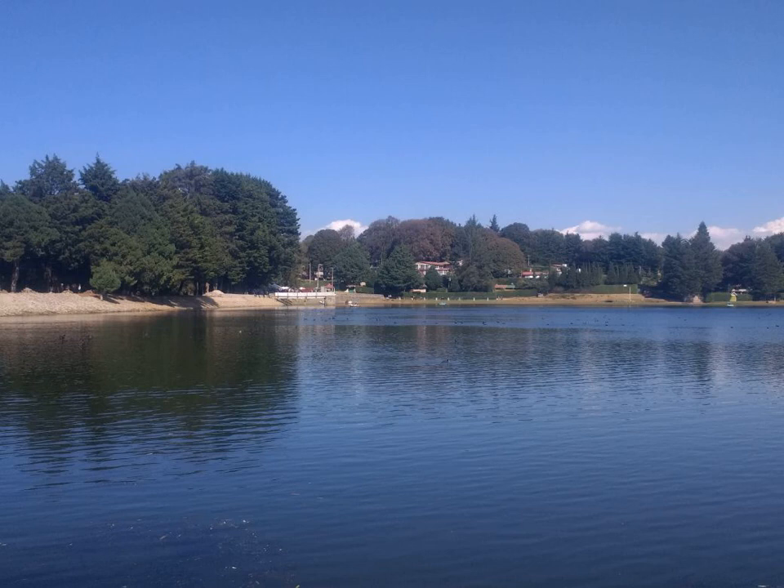Alpha cells producing glucagon, beta cells producing insulin and amylin, delta cells producing somatostatin, PP cells producing pancreatic polypeptide and gastrin, epsilon cells producing ghrelin. Glucose and insulin activate beta cells and inhibit alpha cells. Glucagon activates alpha cells, which activates beta cells and delta cells. Somatostatin inhibits alpha cells and beta cells.